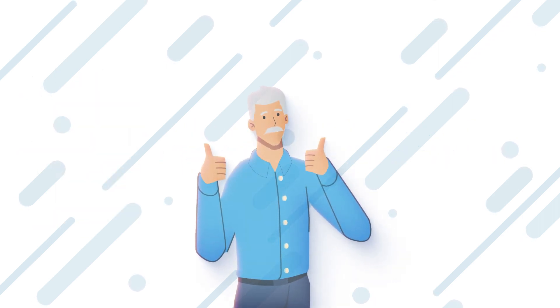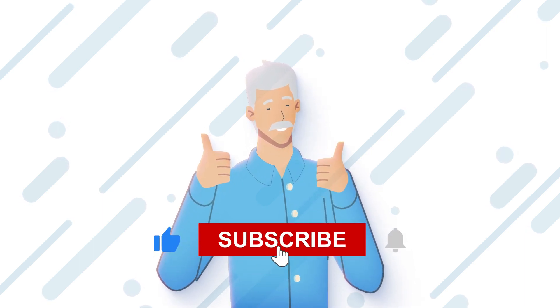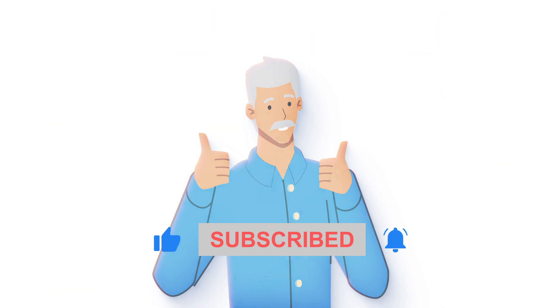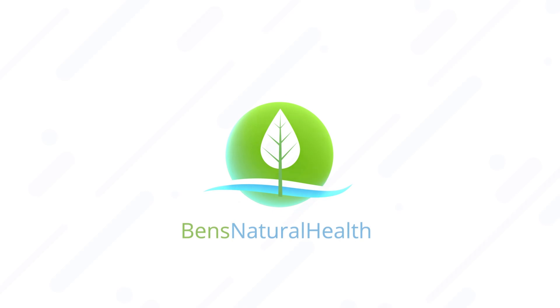Before we begin, if you find our videos helpful or informative, please give us a like, or better yet, subscribe to our channel. We put a lot of work into our videos and it really helps us out with the algorithm.